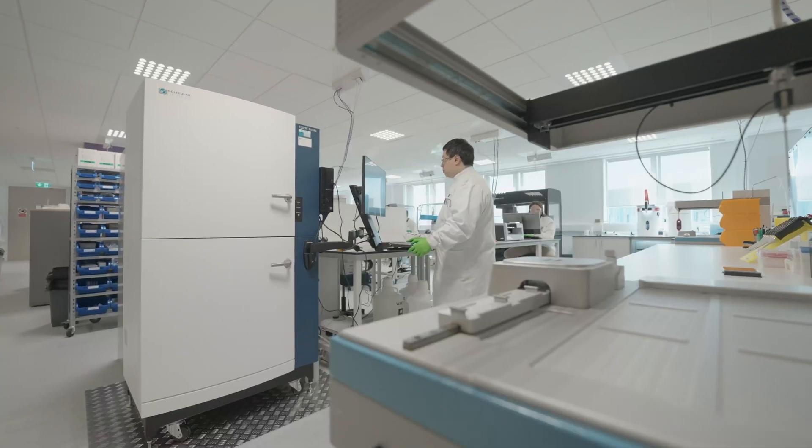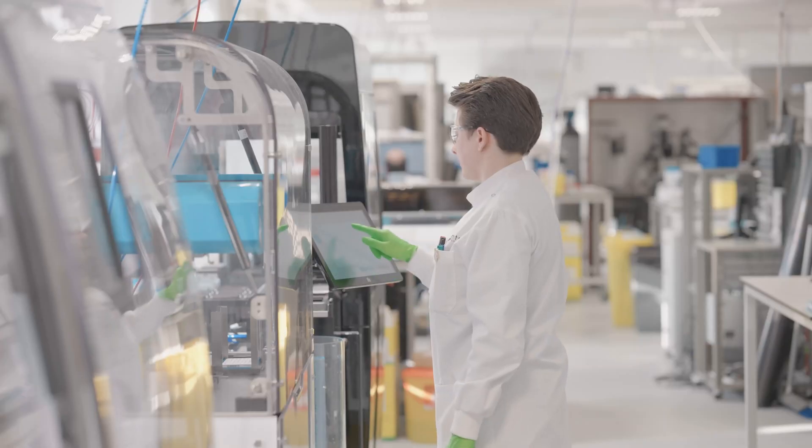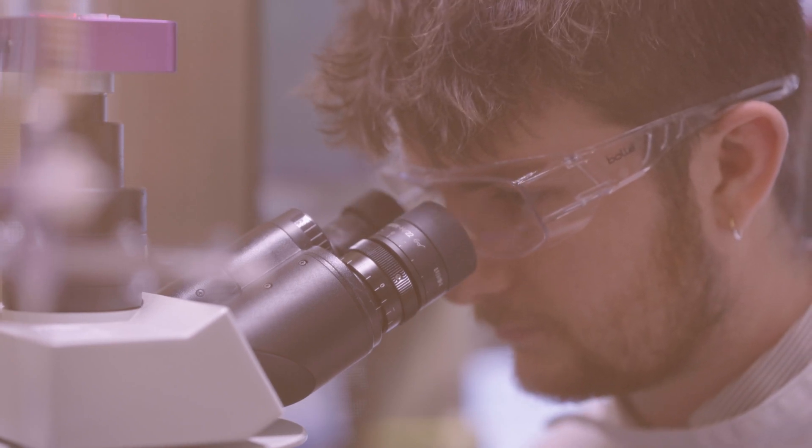Metrian has established itself as a premium ion channel CRO, with the expertise coupled with state-of-the-art technology that enables us to support ion channel drug discovery. We offer our services on either an FTE or fee-for-service basis, and this includes five key service areas.